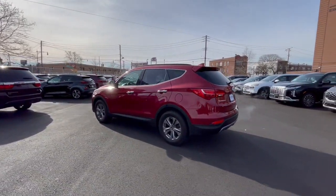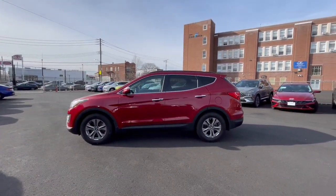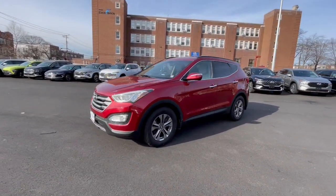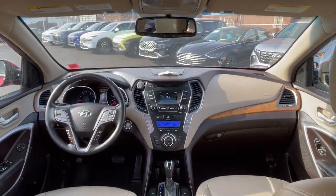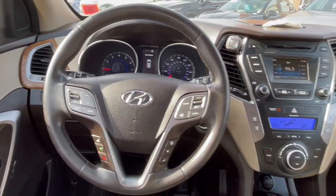This spacious, versatile midsize crossover infuses every drive with comfort and confidence. These are just some of the great options this vehicle comes with: proximity key entry, keyless entry, lane-keeping assist, fog lamps, satellite radio, heated mirrors, alarm, steering wheel audio controls, electronic stability control, leather-wrapped steering wheel.